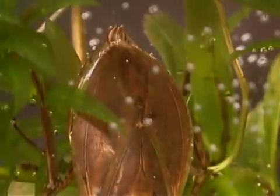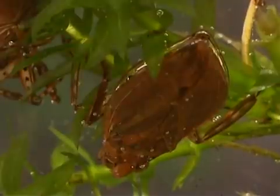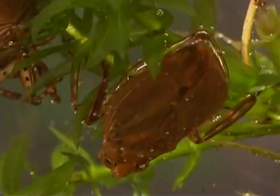The wings of the giant water bug overlap at the back end of the abdomen. Giant water bugs are good fliers, which enables them to fly from pond to pond to look for better habitats.